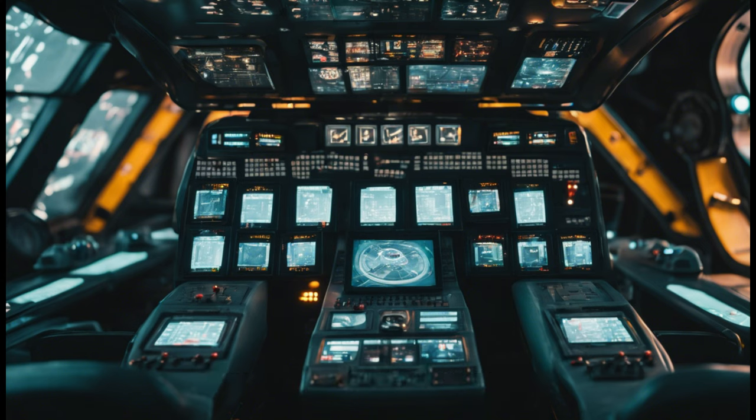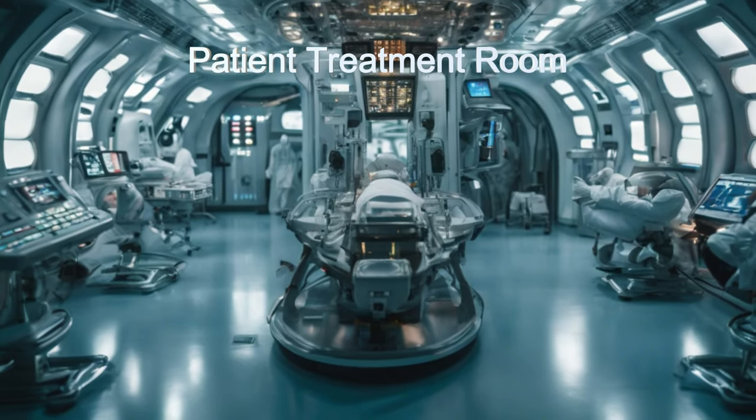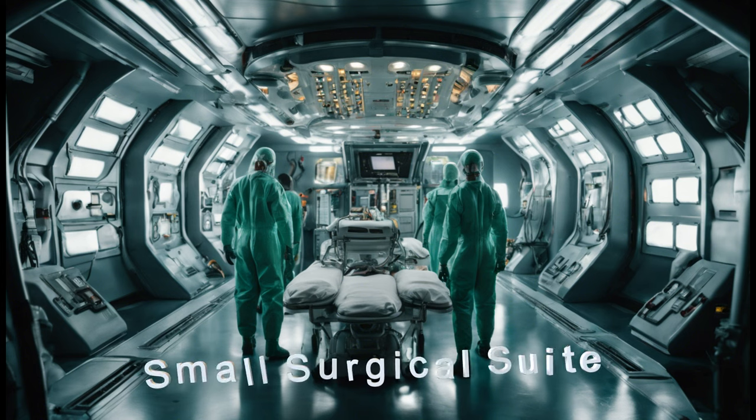It has a main treatment suite along with a small surgical suite for minor procedures. It is also equipped with a molecular drug synthesizer to ensure the drugs that are needed are available within minutes.